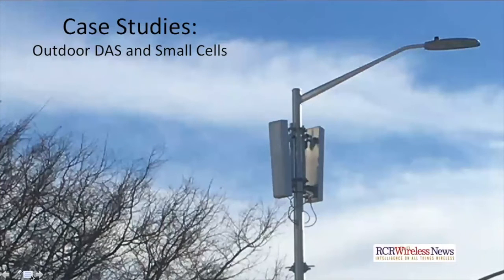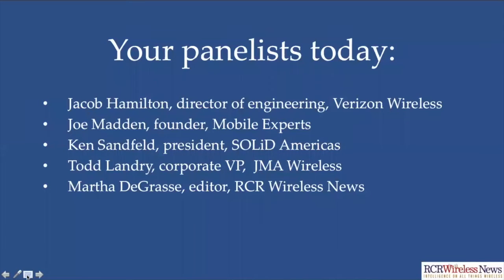Welcome to RCR Wireless News. I'm Martha DeGrass, and this is the Outdoor DAS and Small Cells Case Studies. I'd like to introduce you to your panelists for today. Jacob Hamilton is Director of Engineering at Verizon Wireless for Northern California. Jake, thank you so much for joining us today. I'm glad to be here, Martha.